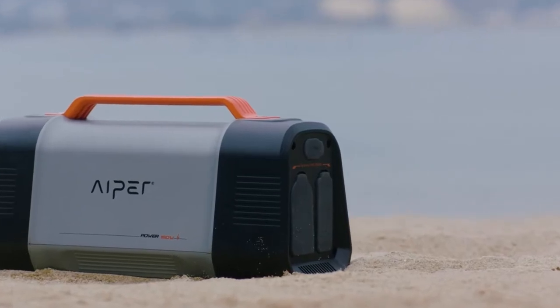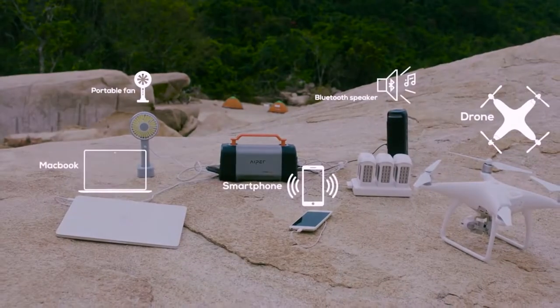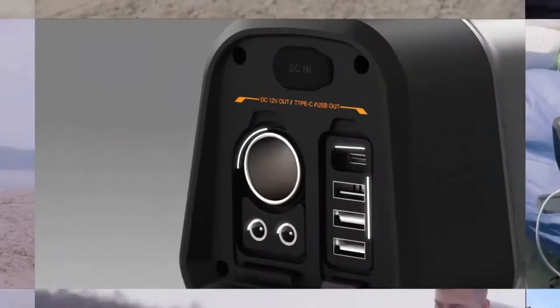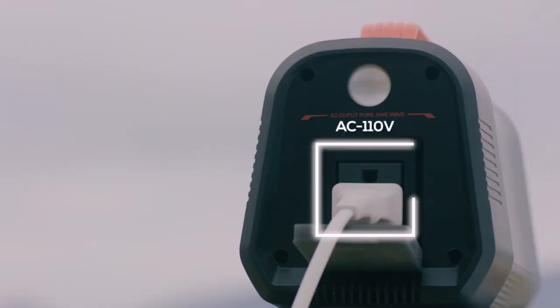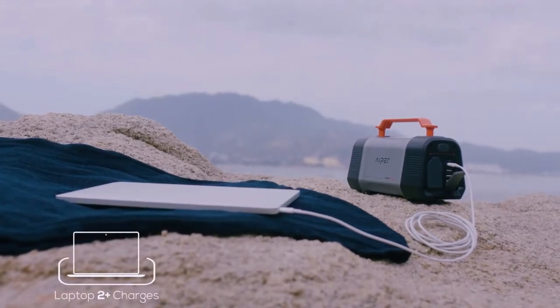This is Iper Powerhouse. It charges computers, phones, drones, batteries — you name it. It has 8 charging ports and can charge a phone 16 times or give a full charge on a MacBook twice.